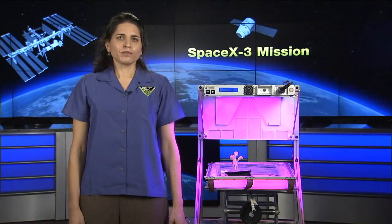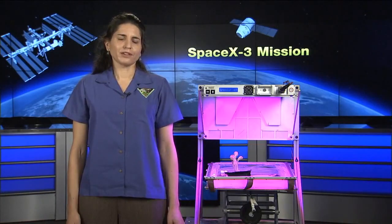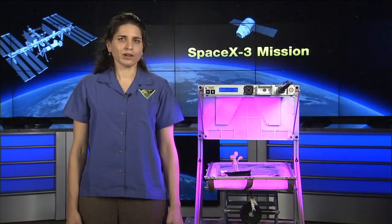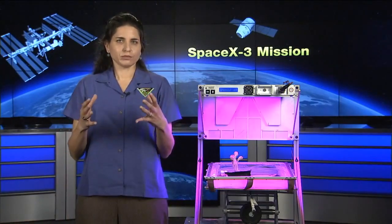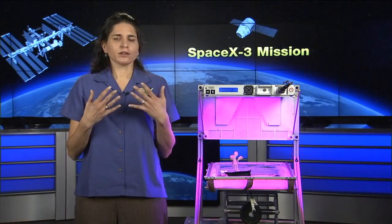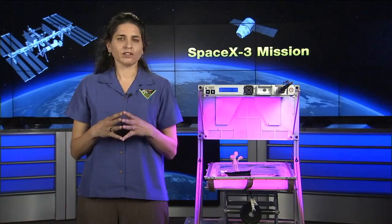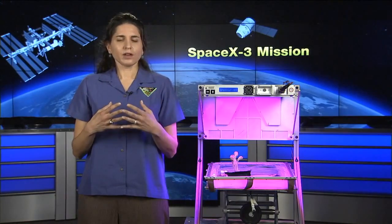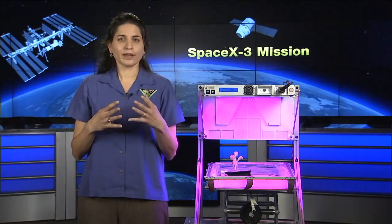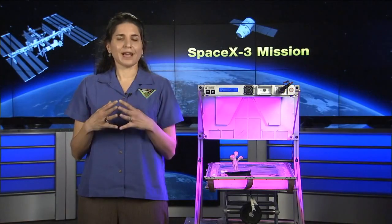Veggie was designed and built by Orbital Technologies Corporation, or Orbitek, a company in Madison, Wisconsin. Orbitek and NASA collaborated to bring Veggie to flight. Veggie was designed to be the largest plant garden on station. It's going to hopefully provide food for the crew, also recreation. We'll be able to do science within Veggie — a lot of different science related to plant growth. And we expect it to also be something really interesting for education and outreach.